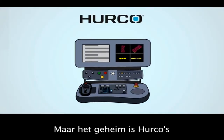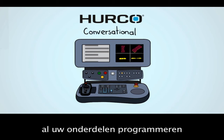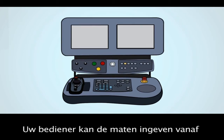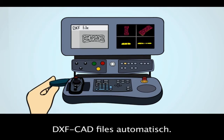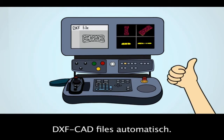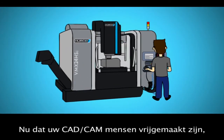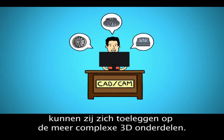But the secret sauce is Herco's control technology. With Herco Conversational, your machinists can program all of your typical parts without G-code. Your machinists can input the dimensions from a print or napkin sketch, and the control handles DXF CAD files automatically. Plus, they can program the next job at the control while another part is running. Now that your CAD CAM guys are freed up, they can focus on the more complex 3D parts.